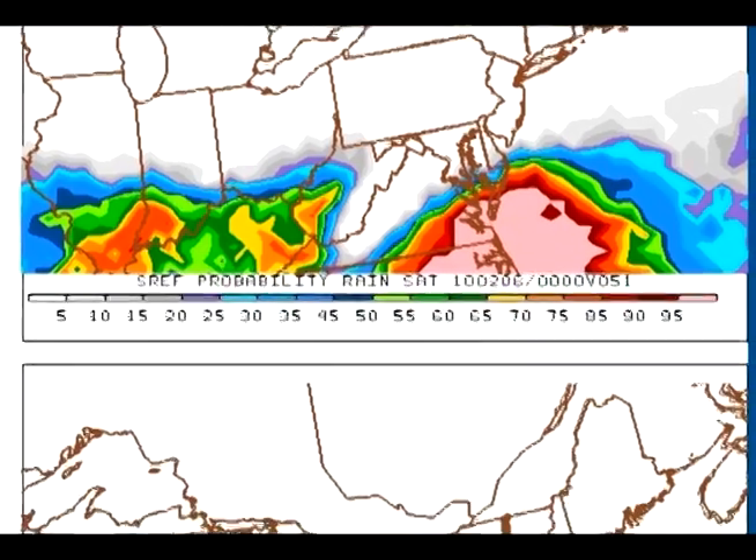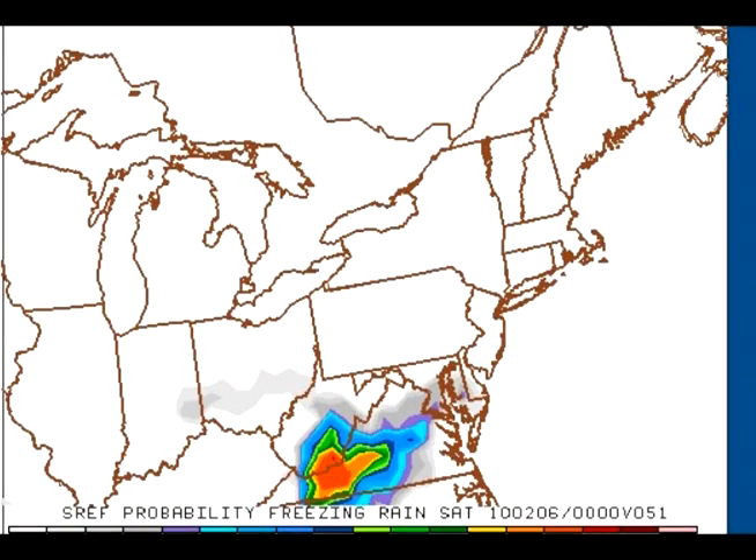And then we slide down to the lower right-hand box — freezing rain chance, very high. So this would be a good 12 hours of 60 to 70% chance of freezing rain for the area around Bluefield.